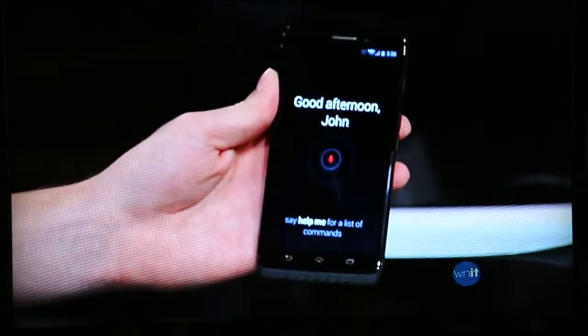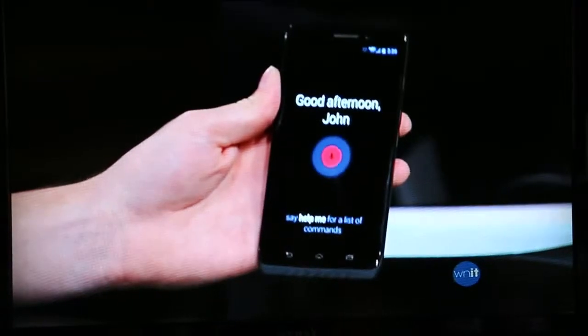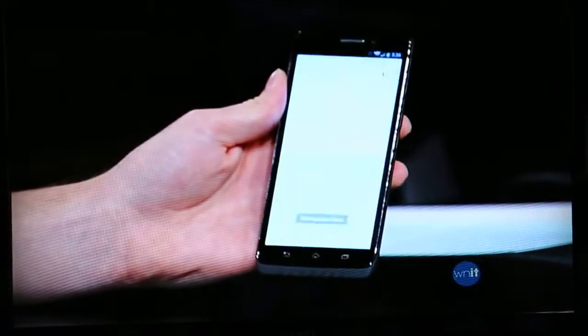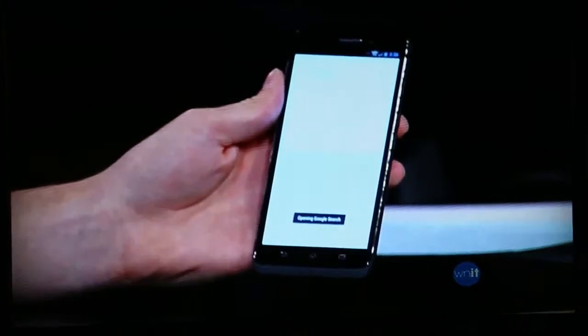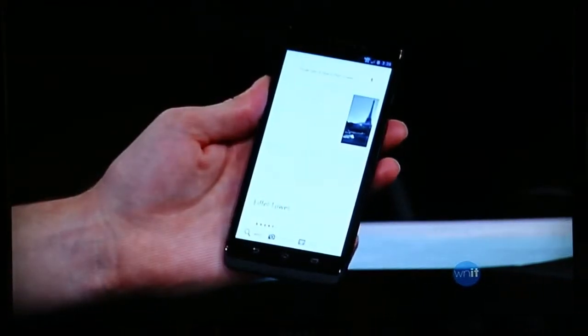So if I go ahead and demonstrate — hopefully this works better than the other feature. Okay, Google Now. There it popped up with 'Good afternoon, John.' Let me try it again. Okay, Google Now — how tall is the Eiffel Tower? It's thinking... Eiffel Tower is 1,063 feet tall. And I did that completely without touching any buttons. This line of phones is the first to be able to do that.